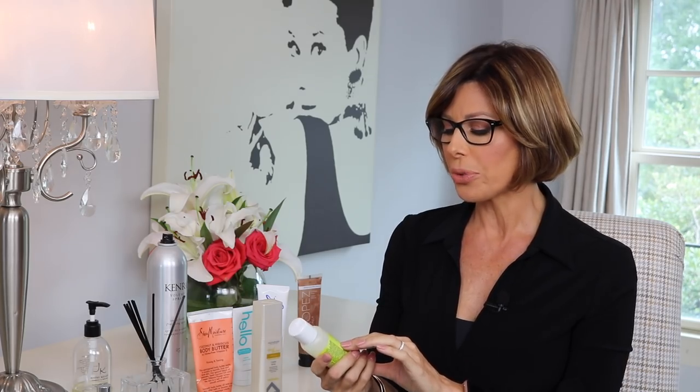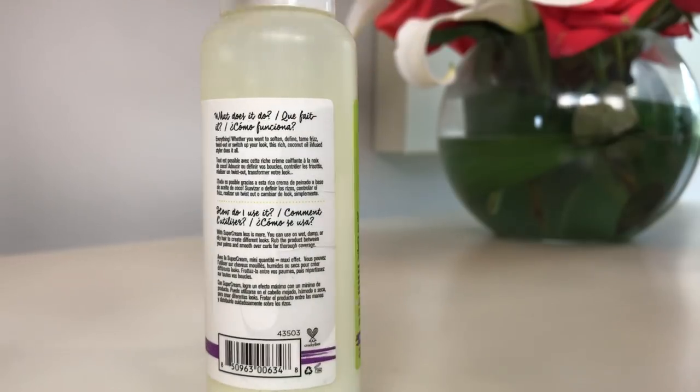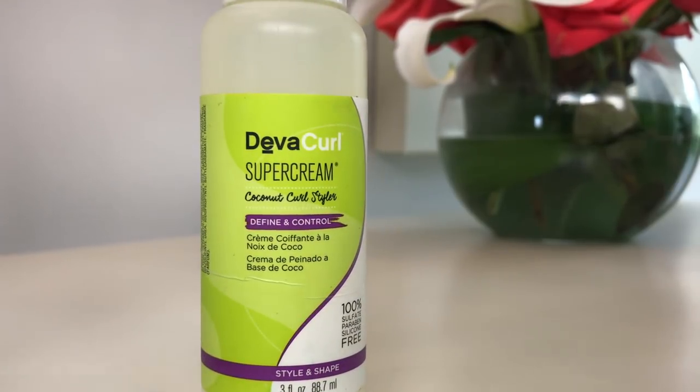Speaking of hair, this summer I wore mine curly a lot — I let a lot of the natural wave come through, especially after I did the Brazilian Express treatments. What I used on top of that was this product: DivaCurl Super Cream, coconut curl style, define and control. This is a cream — it's sulfate-free, paraben and silicone-free. Most of these products are, so I'm happy to pass that along.